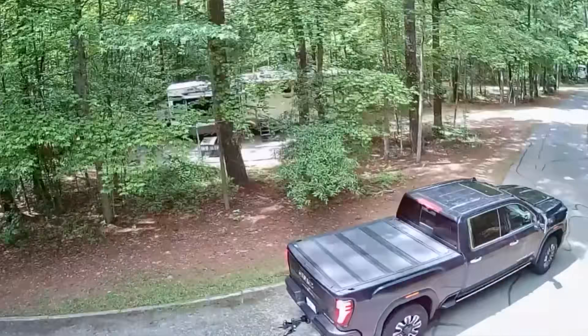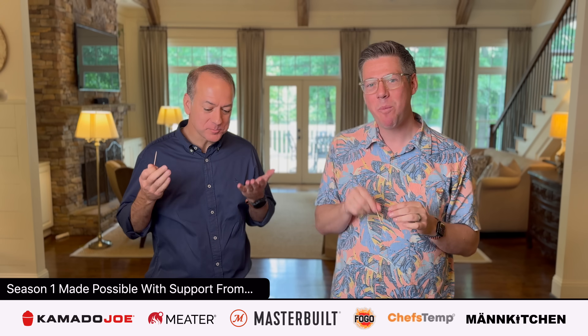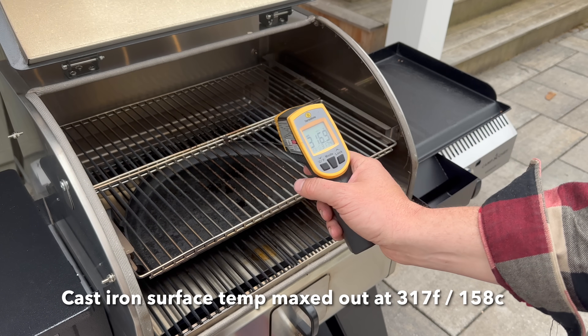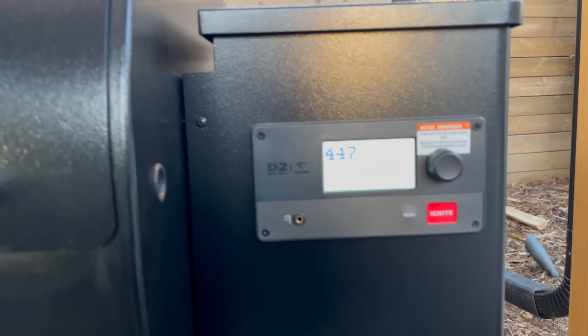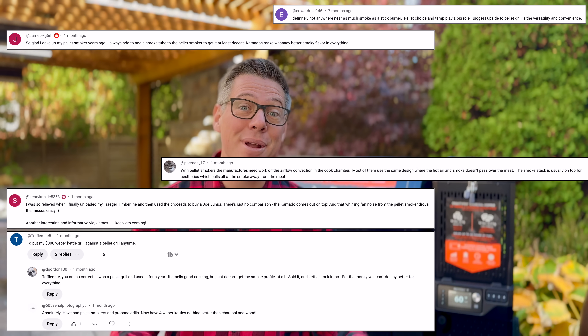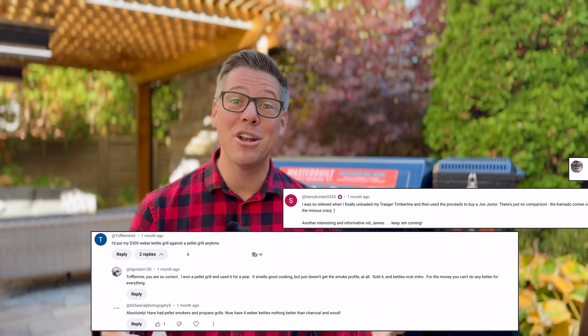Earlier this year I did a series where I traveled around the nation and met families who reached out to say, 'James, can you come help rescue my barbecue?' It's called Backyard Barbecue Rescue. The number one complaint I ran into was from pellet grill owners — things like not being able to achieve high temperatures, and beyond 400 to 450 degrees can be a stretch for most pellet grills. But actually smoke, or the lack of smoke, was the number one complaint shared by all these different families.